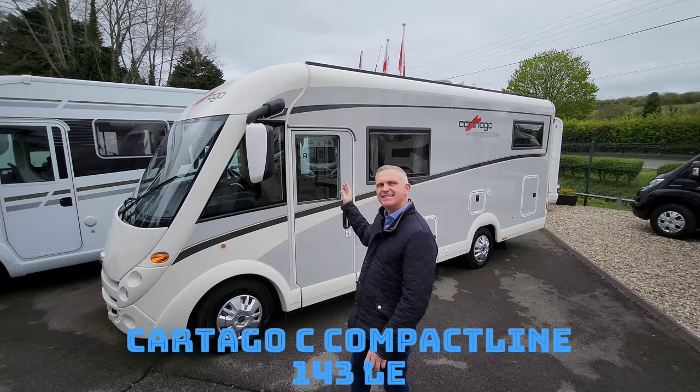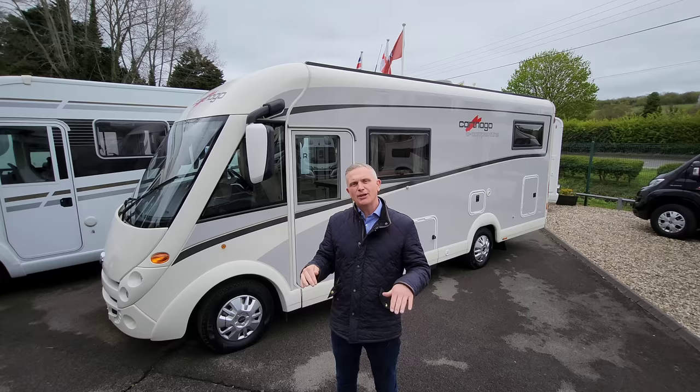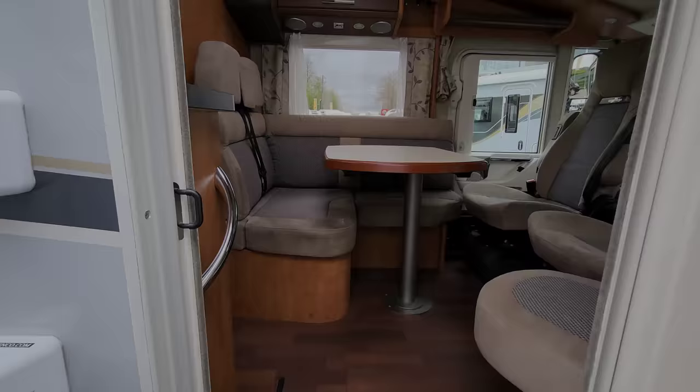The next vehicle is made by Kotago, one of my favourite brands — this one is a Kotago C Compact Line 143 LE. They call it compact line because it's very narrow so you can zip around the country lanes. In the back of this vehicle we've got two single beds, and in the front we've got a double. We've also got a huge garage over the single beds, so if you're looking for a lot of storage — barbecues, blow-up tents, canoes, all that sort of stuff — this van is ideal for you.